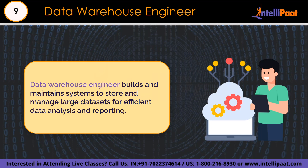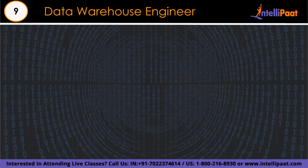Number 9 is the data warehouse engineer. A data warehouse engineer is like a giant organized library for a company's data. Their main job is to store all sorts of information neatly and securely. They are responsible for gathering data from different sources like apps and databases, and arranging it so that people can easily find and use it. They also keep data safe, like a security guard, helping businesses with organized, easy-to-access data for analysis and decision-making.